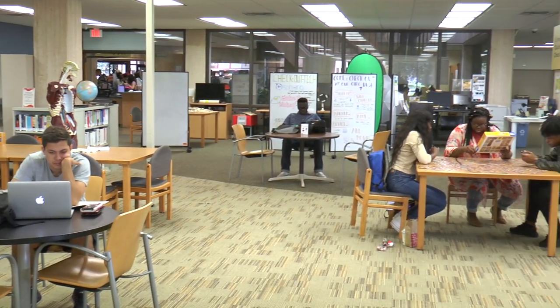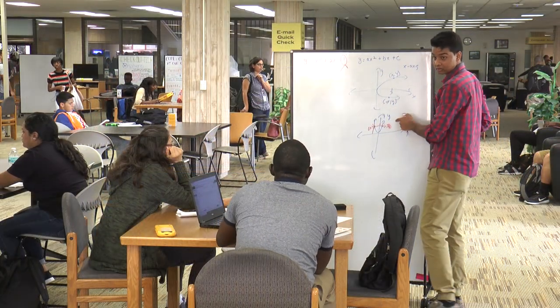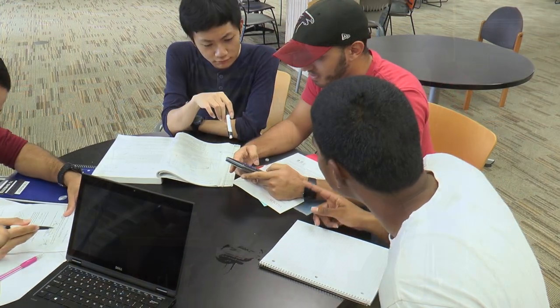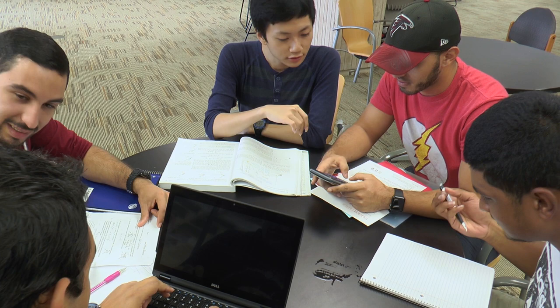At the library, we know that different students have different study needs. That's why we've created study zones, to accommodate the diversity of our students. On the first floor, you'll find an open group study area, where you and your group can meet and collaborate.